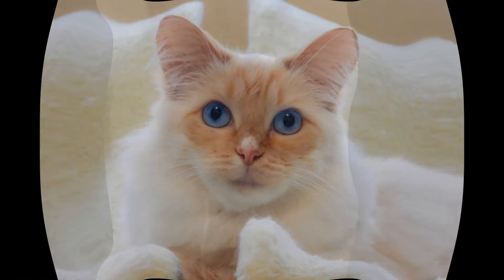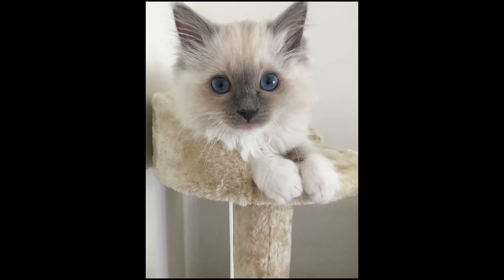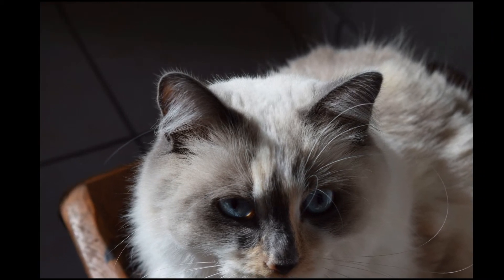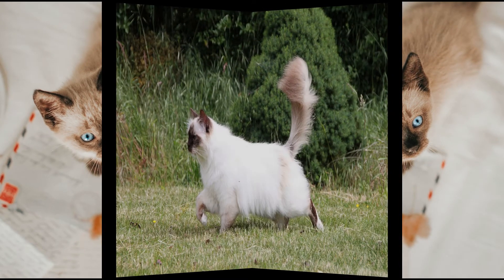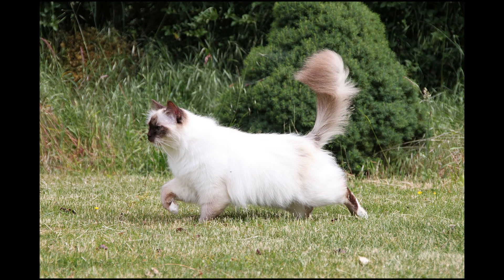One of the cats in the original Ragdoll bloodline may have had Siamese-like markings, or Baker mated that first cat with Burman, Burmese, or Persian cats. However, since nobody quite knows which breeds Baker used to create the Ragdoll, the origin of the breed's classic color-pointed coat — whose points include the face, legs, tail, and ears — remains a bit of a mystery.